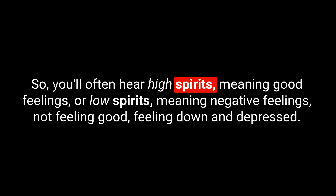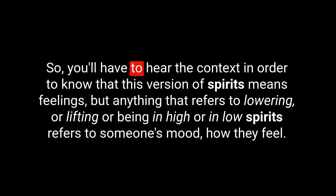Moving on to the next phrase: spirits, spelled S-P-I-R-I-T-S. In this phrase, we're referring to feelings. You'll often hear high spirits, meaning good feelings, or low spirits, meaning negative feelings — not feeling good, feeling down and depressed. You might try to raise someone's spirits, so if someone is in low spirits you'll want to bring them up so they're in high spirits. Anything that refers to lowering or lifting, or being in high or low spirits, is referring to someone's mood — how they feel.